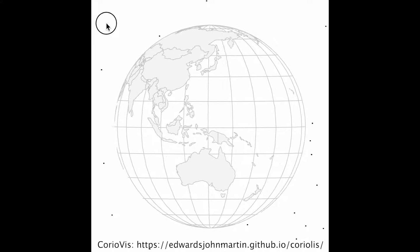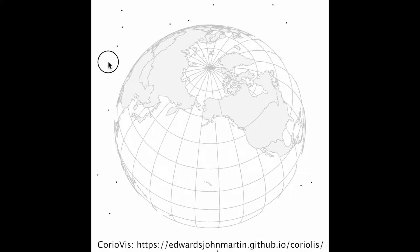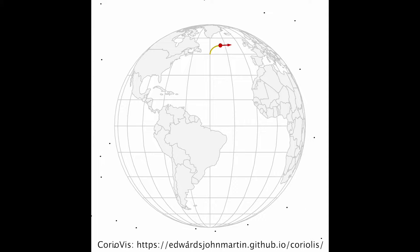The earth rotates toward the east. When viewed from above the north pole, the earth rotates counterclockwise. And when viewed from above the south pole, the earth rotates clockwise. Consequently, people on the rotating earth observe a Coriolis force to the right in the northern hemisphere and to the left in the southern hemisphere.